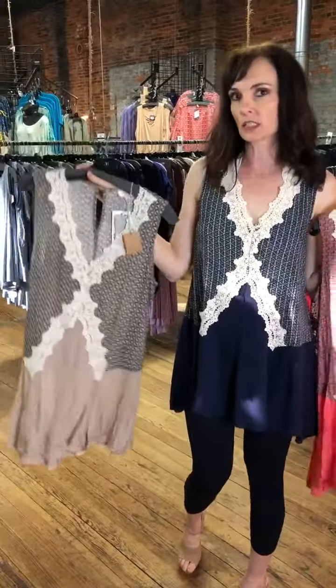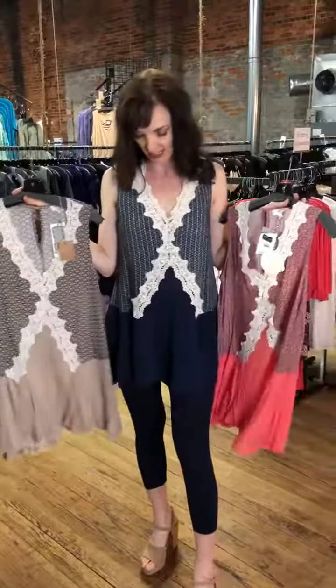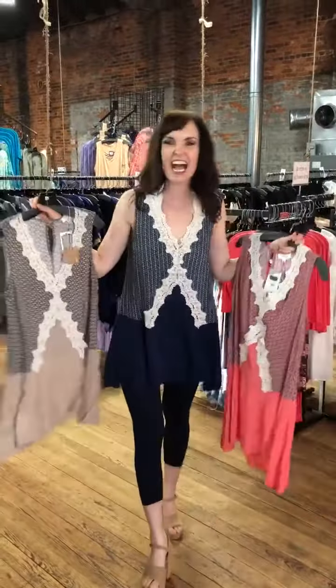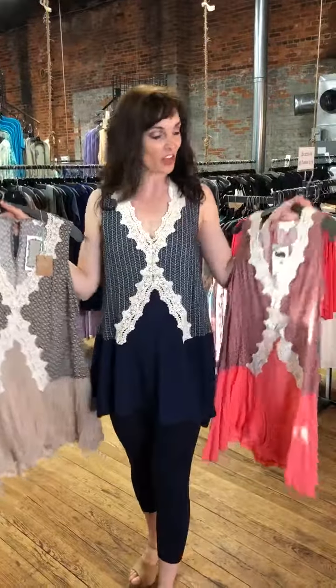So it comes in navy, coral, and latte — look in the post to make sure on that color name. It comes in small, medium, or large. So comment 'sold,' your size — small, medium, or large — and pick your color.